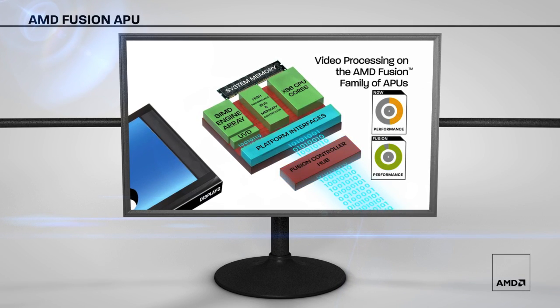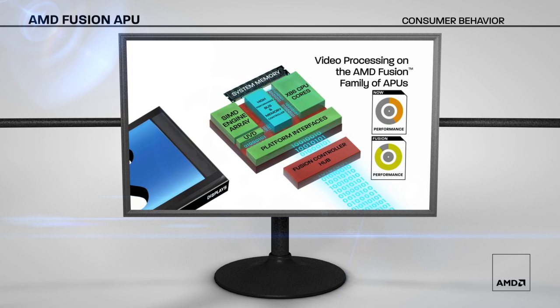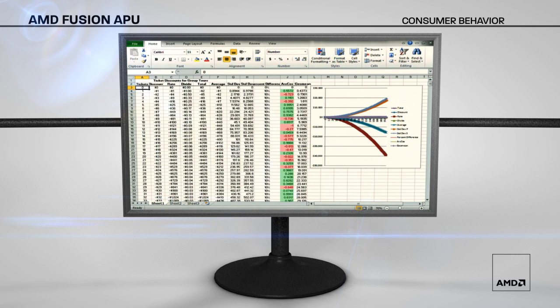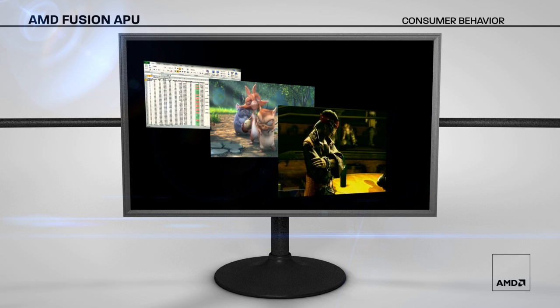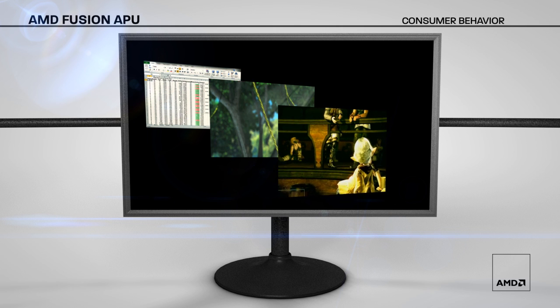Over the past 10 years, consumers have really changed how they use their PCs. AMD has changed along with them by designing products that give consumers the best experience. Consumers these days still work in Excel, but they also play 3D games and watch HD videos, and they do it all at the same time. The ability to multitask these modern workloads is critical to give consumers the best experience.